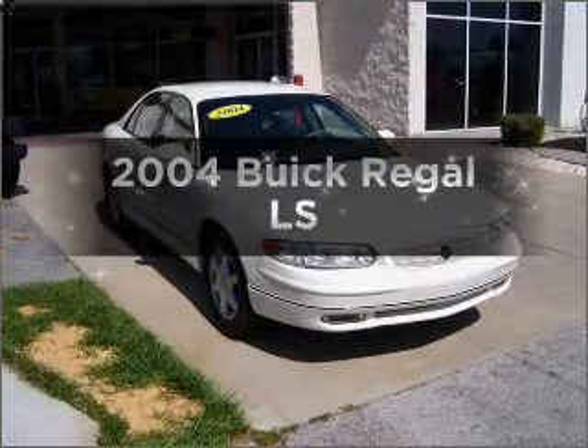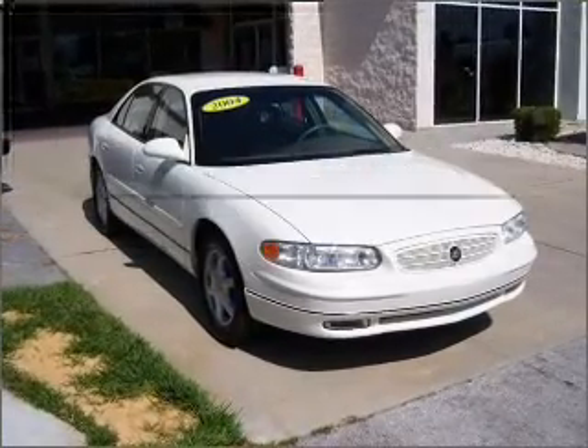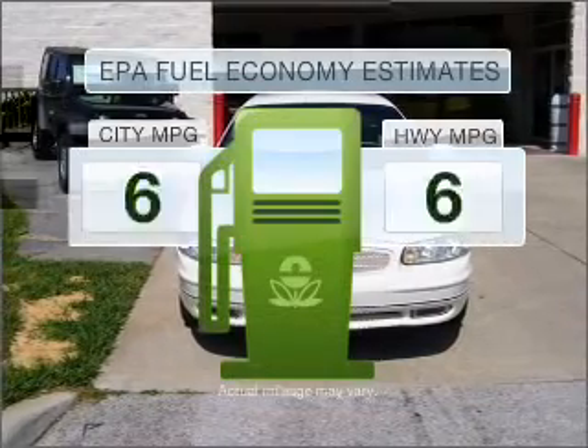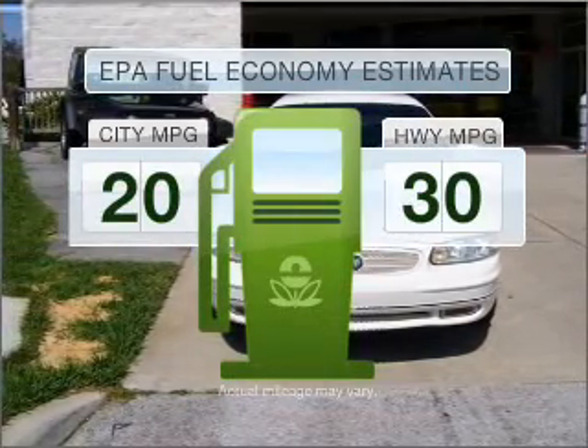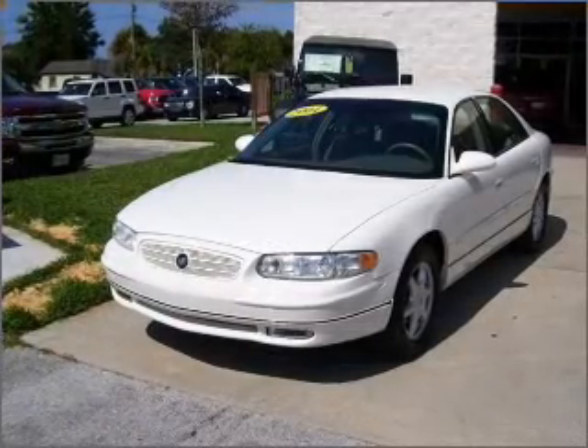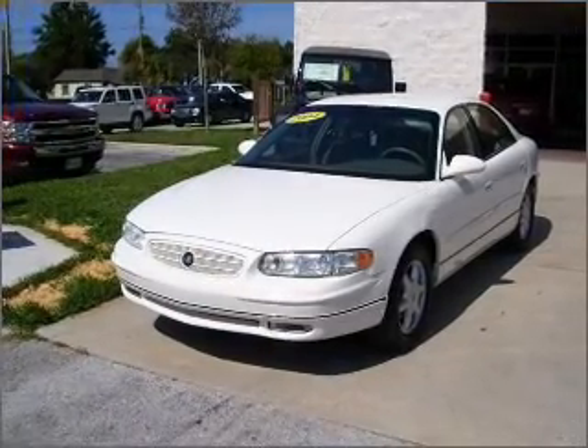Get noticed in this 2004 Buick Regal. Everything you need under one roof with this great vehicle. In the city or on the highway, you'll spend less time at the pump with this fuel-efficient vehicle, with a solid six-cylinder engine that responds smoothly to its automatic transmission.